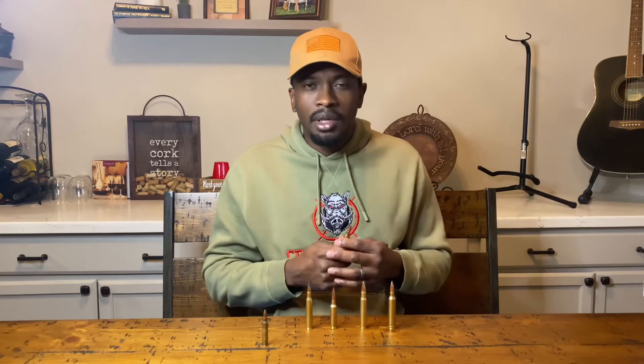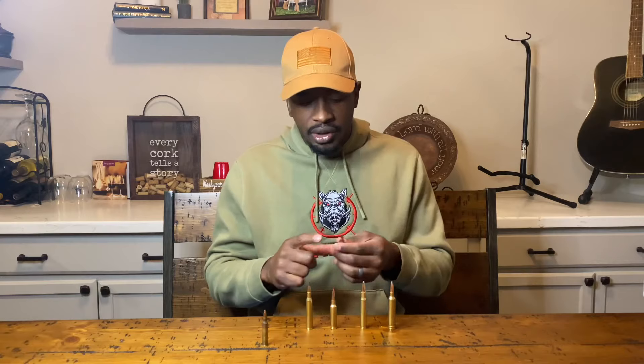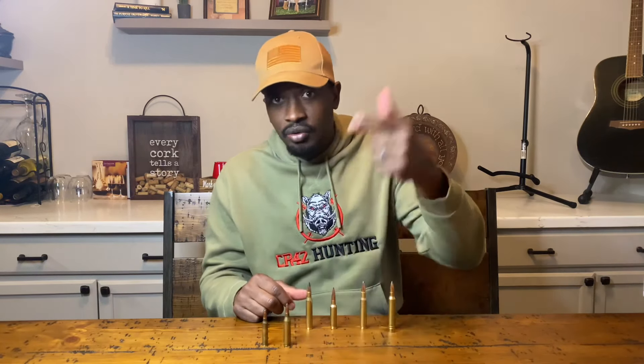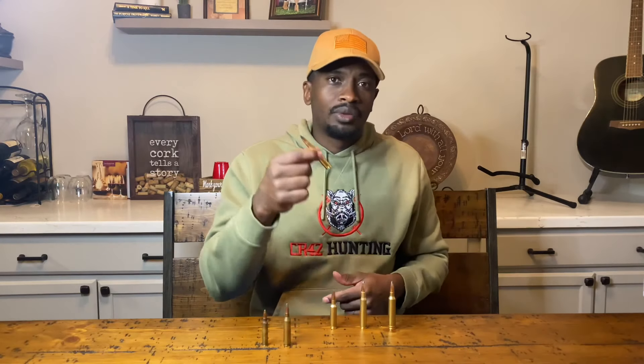Up next we have the .243. The .243 has been around forever. Looking at the three categories, effectiveness — yeah, it'll be effective for small and medium game; I've taken down a lot of deer with the .243. However, when we look at availability, I'm just not seeing it on the shelves. I do these ammo hunts day after day, and you just rarely see .243 ammo — which is a shame because it's a really good cartridge.